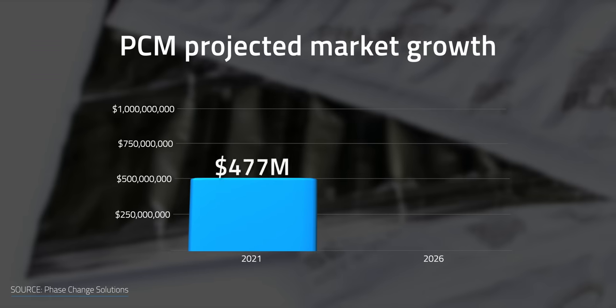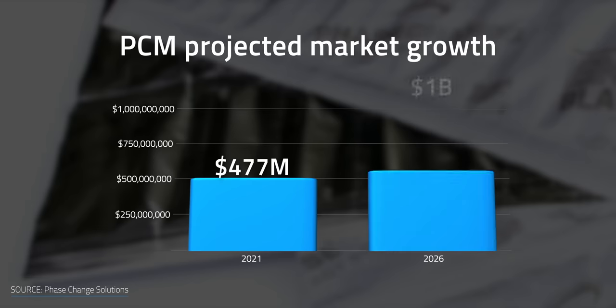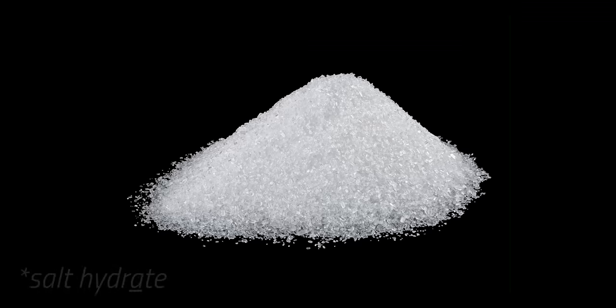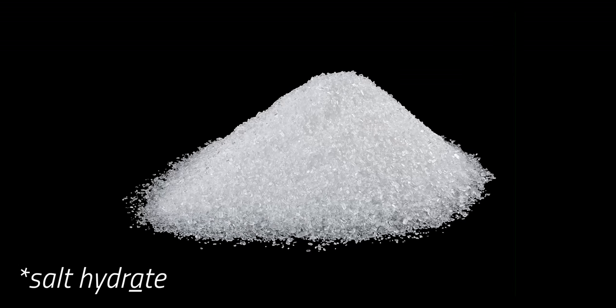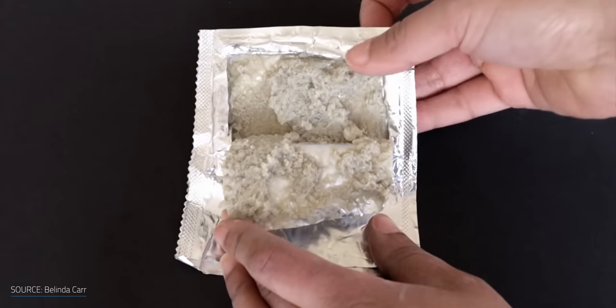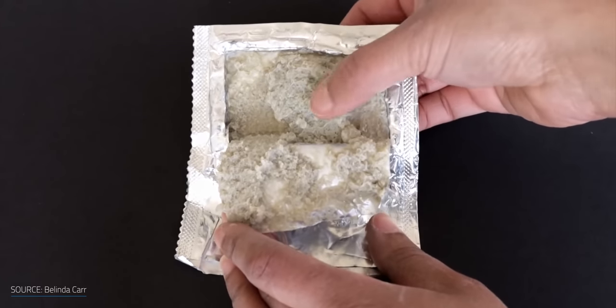PCM is a growing market expected to grow from $477 million in 2021 to $1 billion by 2026. As for the price of the products themselves, we can expect to see prices drop in the future as companies join the market, manufacturing scales up, and new research and advances are developed. The price of salt hydrate, which is used in some PCMs, has been dropping recently, and the use of bio-based PCMs presents a less expensive alternative to paraffin-based PCMs.